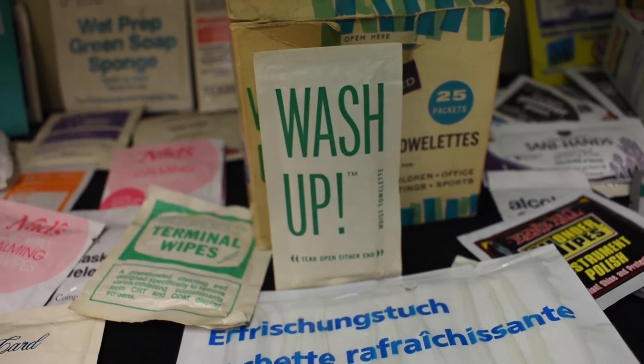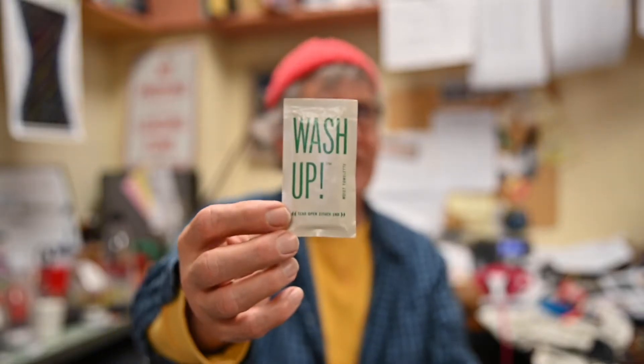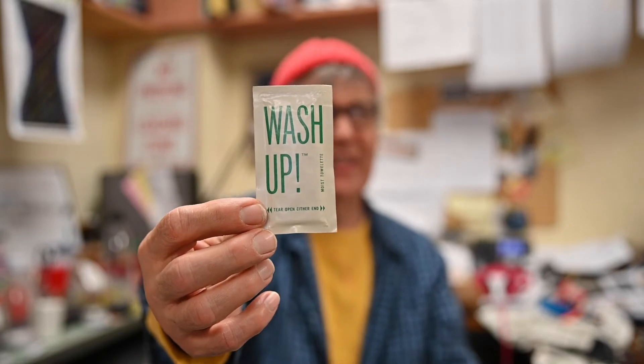I don't really know which one was the first. I do know that the oldest one I have in the collection is from 1963. That wasn't one of the first ones I had — somebody gave those to me. Actually, it was a friend of my mother's who had them in her closet somewhere, and she knew I collected moist towelettes.